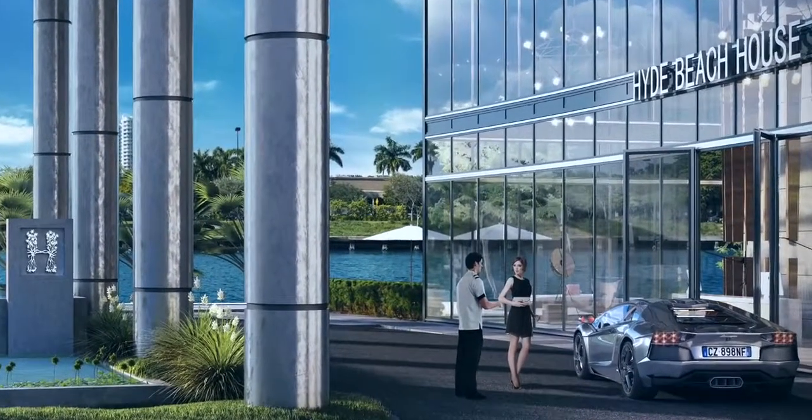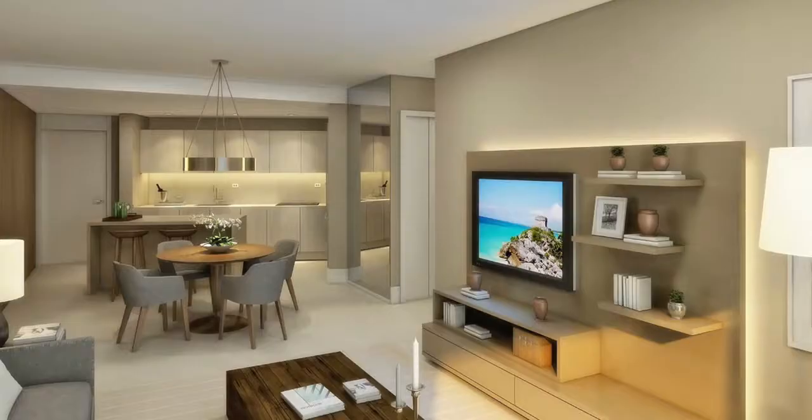Our latest project is called Hyde Beach House, which we are doing in collaboration with The Related Group, which is one of the biggest developers of condominiums here in the south of Florida.